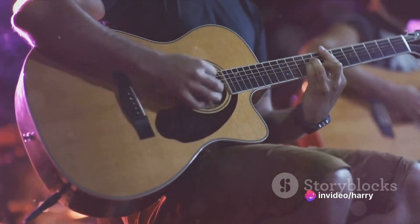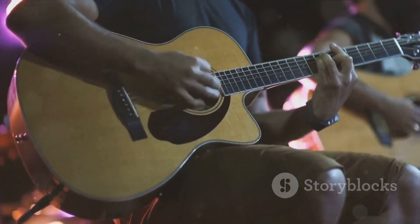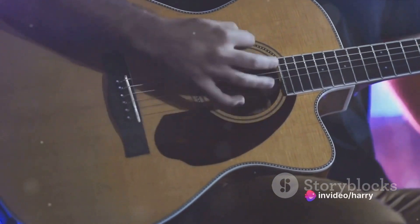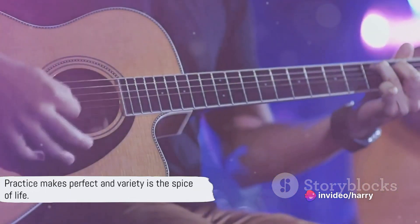By doing this, you'll expand your musical vocabulary and discover new ways to express yourself through your guitar. It'll also give you a wider range of influences to draw from when improvising. Remember, practice makes perfect, and variety is the spice of life.